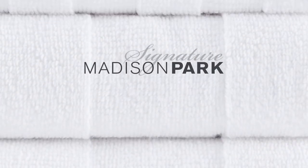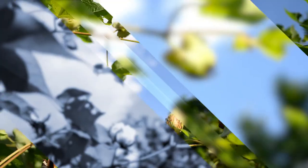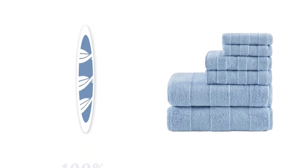Madison Park Signature introduces our Parker Bath Towel Set. Creating the perfect bath towel starts with premium cotton, which is why we use 100% zero-twist cotton yarn.